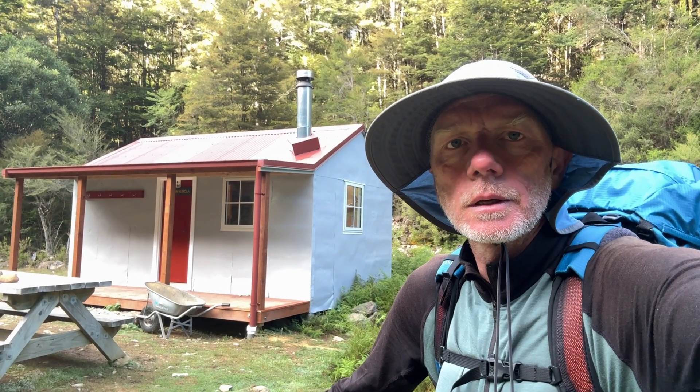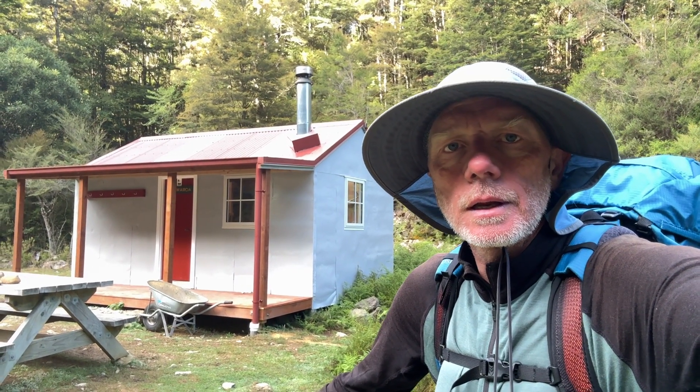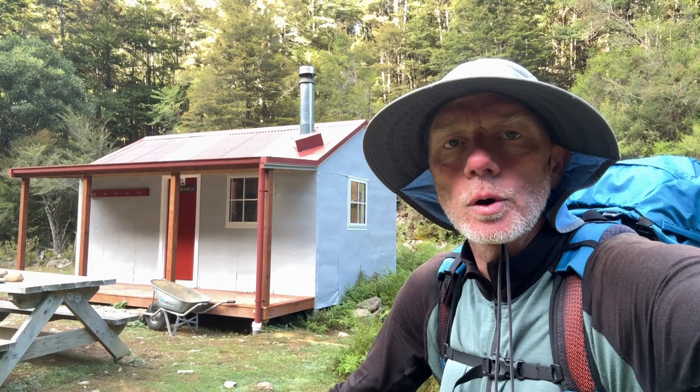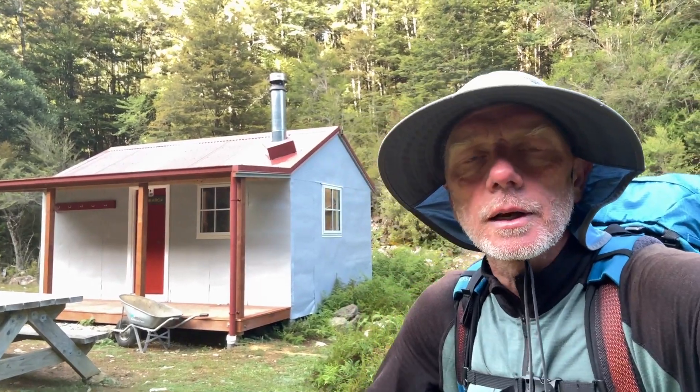Morning all, day 65. Leaving Midweyroa hut to get closer to the Mount Rintels, perhaps to Mount Rintel hut. The hut got refurbished since I was here last time — it was a 6-bunk, now it's an 8-bunk with double-glazed windows. Quite a nice hut.